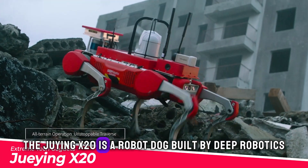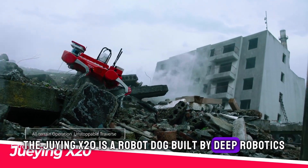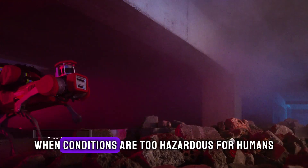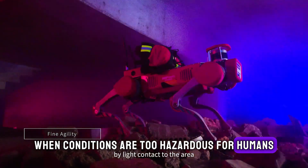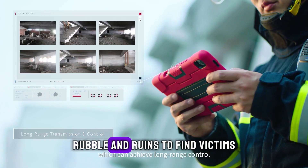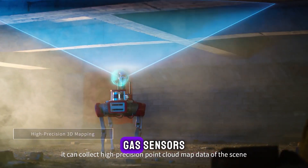The Jewying X20 is a robot dog built by Deep Robotics to take on disaster zone search and rescue when conditions are too hazardous for humans. This nimble canine can easily navigate rubble and ruins to find victims. Equipped with cameras, gas sensors,